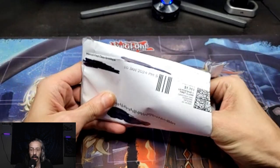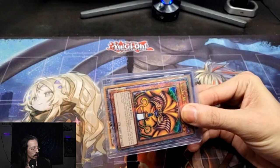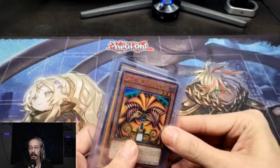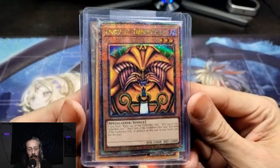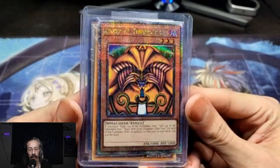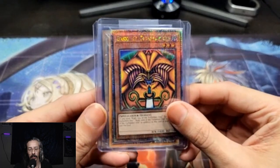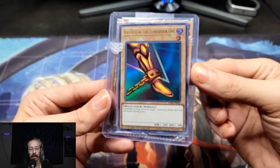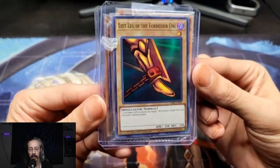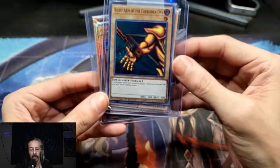First one should be my Exodia card. As I said in a previous video, I do collect Exodia pieces. He is definitely one of my favorites out of all the collectibles in Yu-Gi-Oh! A couple of quarter century rares and a couple of alternate arts. Yes, I have two.